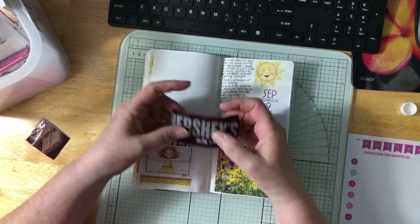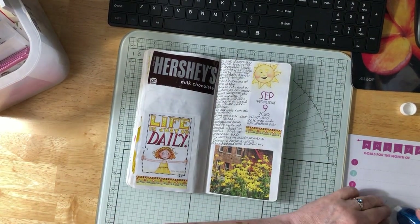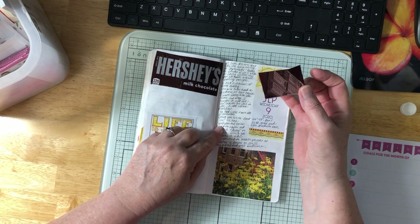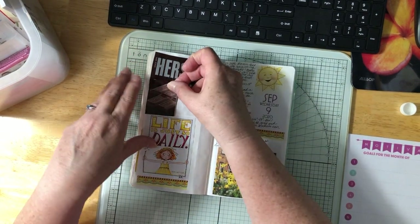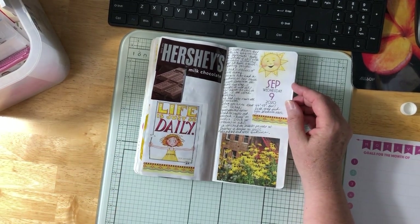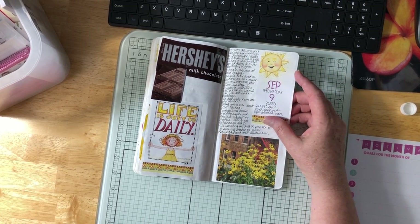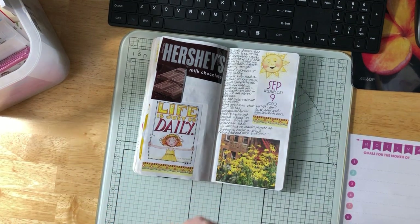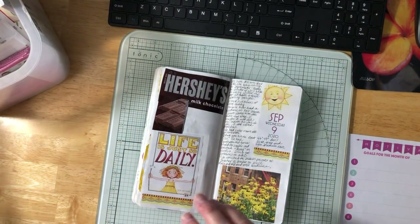Yesterday I ate that last little bit of chocolate, so I wanted to put that Hershey wrapper in here. In the afternoon it started raining — just a really light rain, but cold, and it rained all afternoon. Doug got home about 5:20. We had spaghetti and garlic bread for supper and watched an episode of 'Away' on Netflix. Then we watched the season premiere of 'Brother vs. Brother' on HGTV. I read a little bit until bedtime, trying to get to bed before 10 o'clock, which I managed to do.